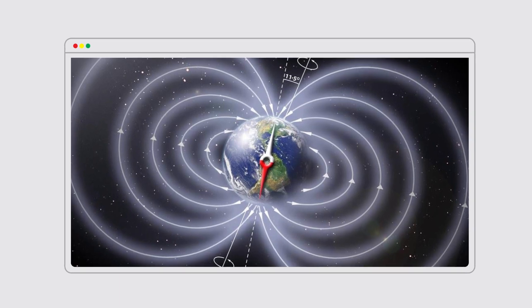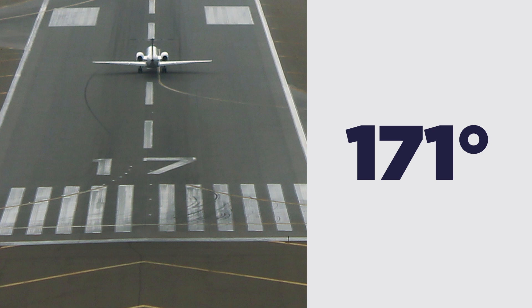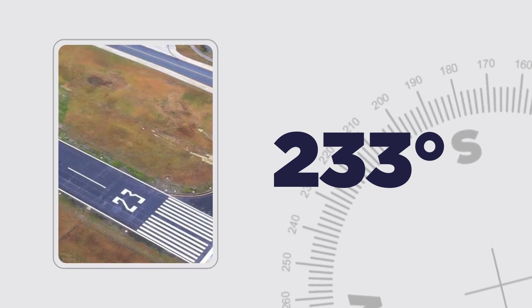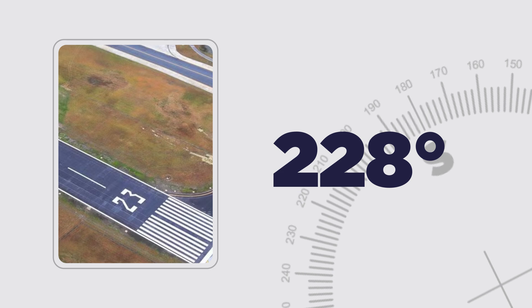Runway designations may change over time because Earth's magnetic lines slowly drift and the magnetic direction changes. Depending on the location of the airport and how much drift occurs, it might be necessary to change the runway numbers. As runways are designated with headings rounded to the nearest 10 degrees, this affects some runways sooner than others. For example, if the magnetic heading of a runway is 233 degrees, it is designated runway 23. If the heading changes downward by 5 degrees to 228 degrees, the runway remains runway 23.